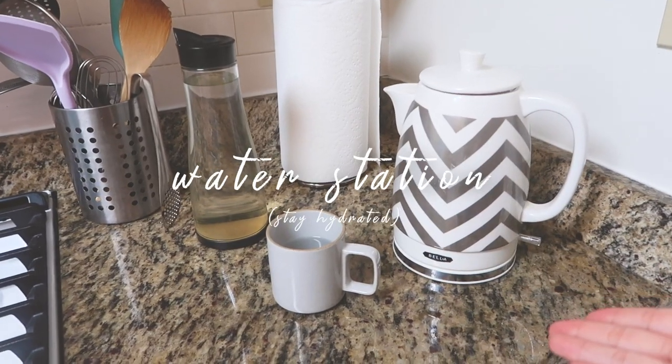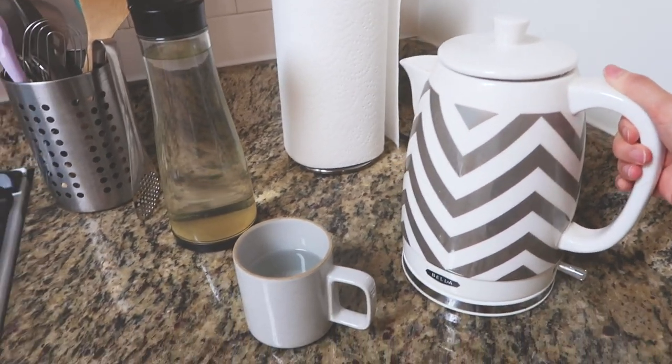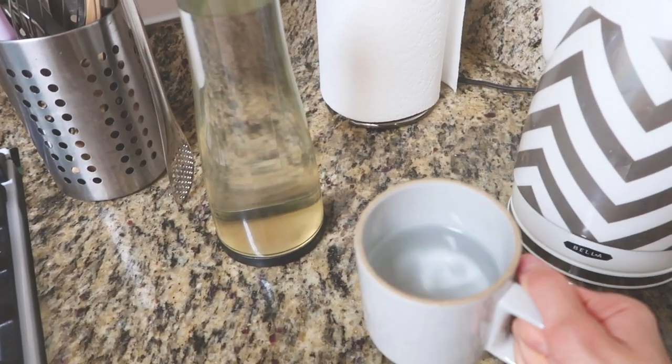Starting with this first station once you enter the kitchen — this is pretty much the water station. I have an electric kettle and I always boil my water before drinking it. After I boil it, I'll just transfer it over and drink room temperature water. Tap water is safe to drink in New York City, but this is the habit we had growing up, so I just kept that. We drink a lot of hot water in this household, which is why the electric kettle is a lifesaver.